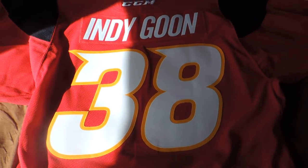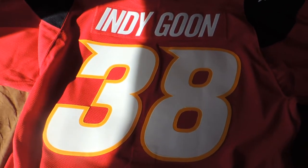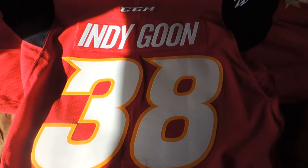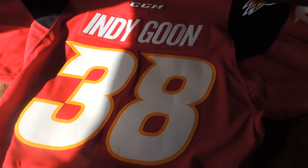If I did customize this with an existing Indy Fuel player, it'd probably be number 4, Patrick Cowdice, or number 3, Zach Miskovic, or maybe number 35, Matt Carew. Those are some of my favorite players.